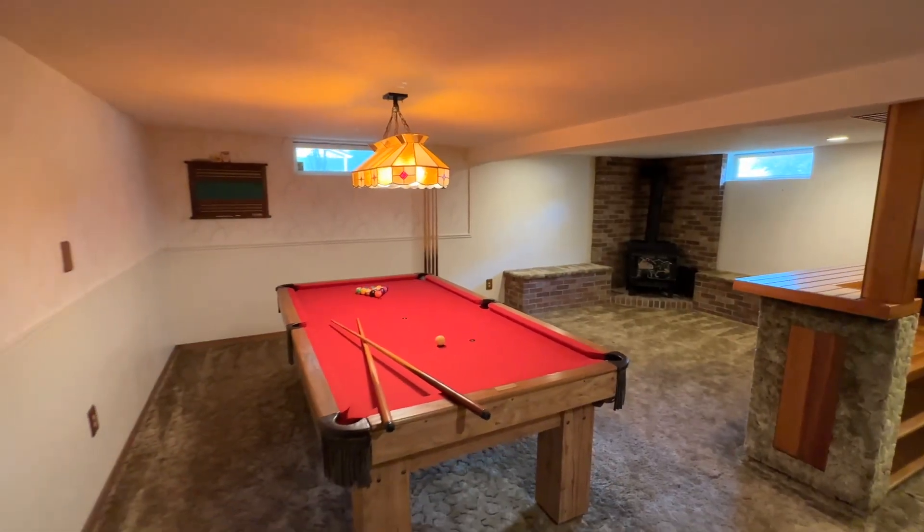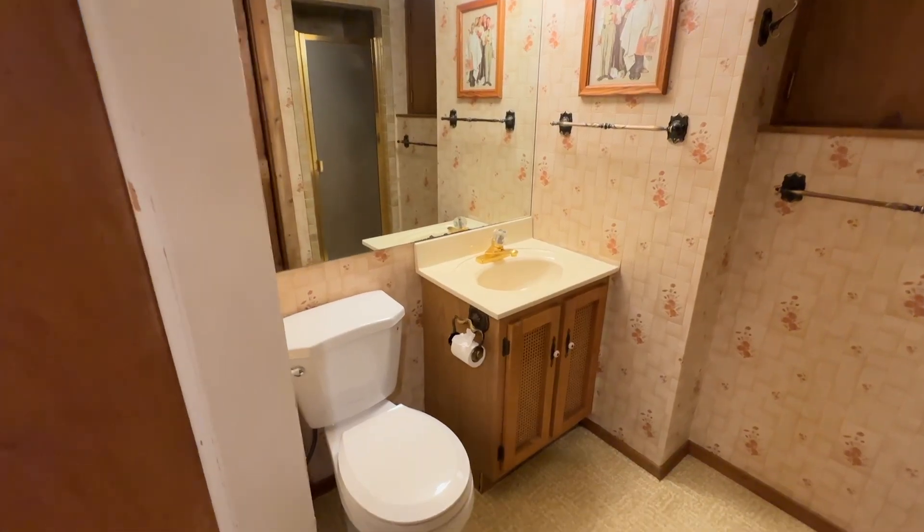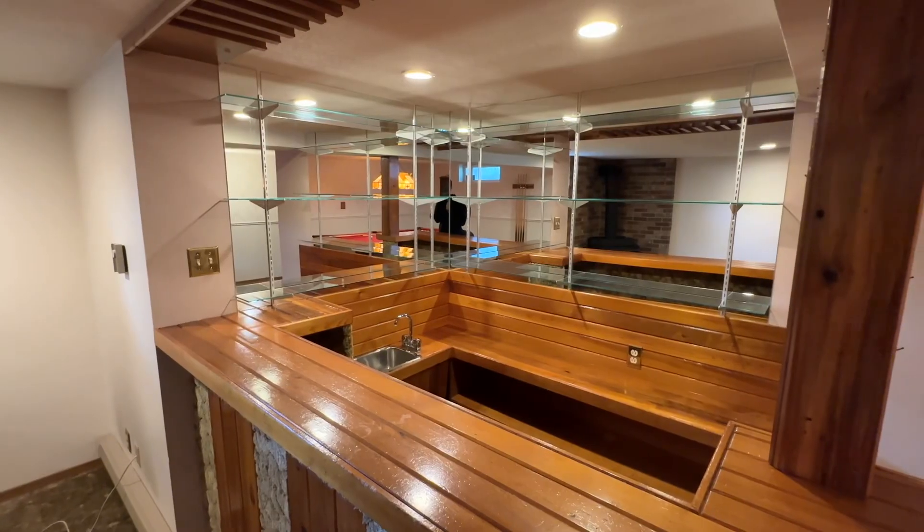The existing basement layout is an entertainer's dream, complete with a second full bathroom, sauna, wet bar, and pool table.